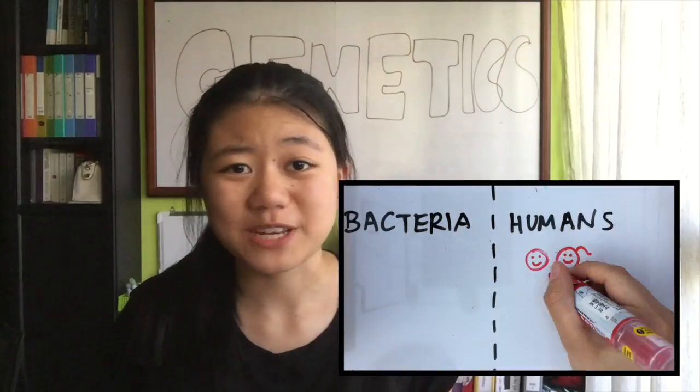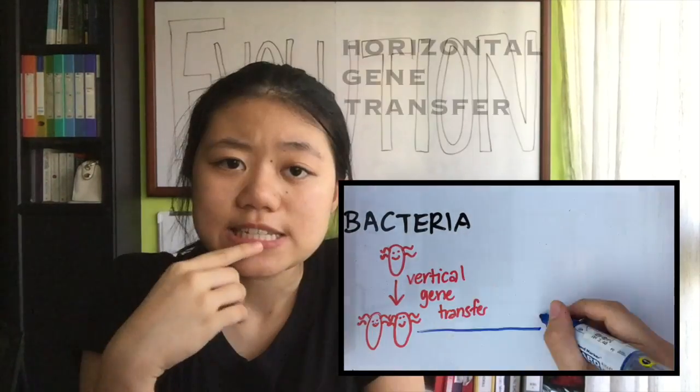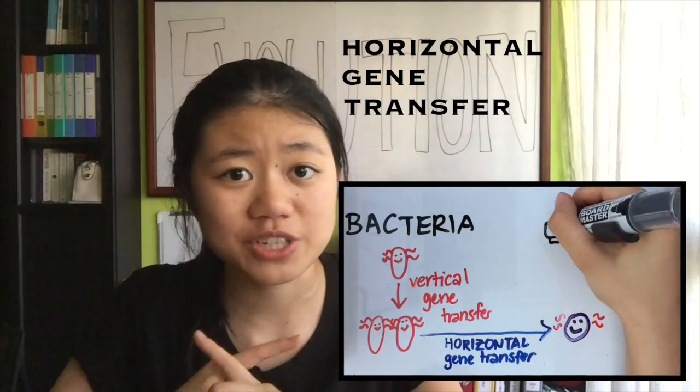So why is antibiotic resistance spreading so fast? Well, it's not so bad if bacteria just get their genes from their parents and are stuck with them for the rest of their life, like us. Instead, they also use something called horizontal gene transfer to swap genetic information.